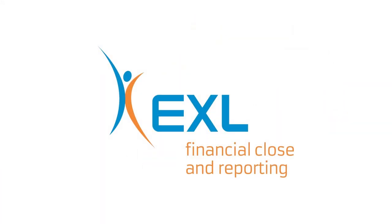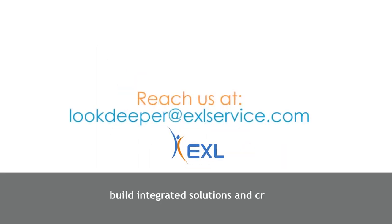To learn more about how EXL can help transform your record-to-report process, you can reach us at lookdeeper@exlservice.com.